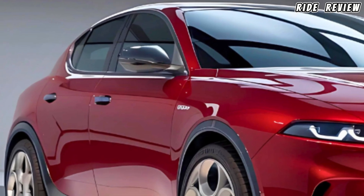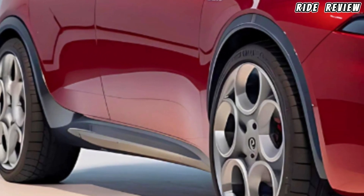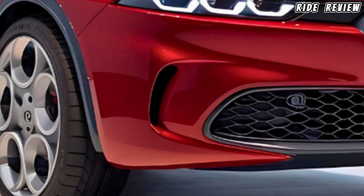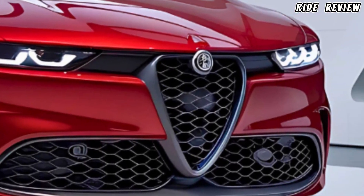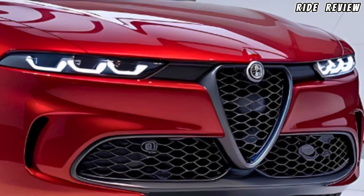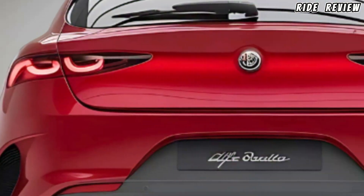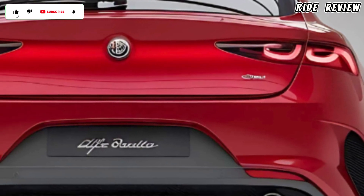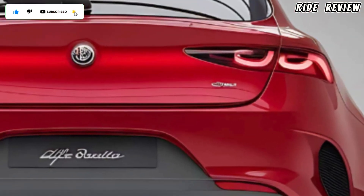Under the hood, the Giulietta offers a 2.0-liter turbocharged engine that cranks out a robust 280 horsepower, giving it a 0-to-60 time of just 5.7 seconds — perfect for those who want a little thrill on their daily drive. It's paired with Alfa's Q2 differential and dynamic suspension.